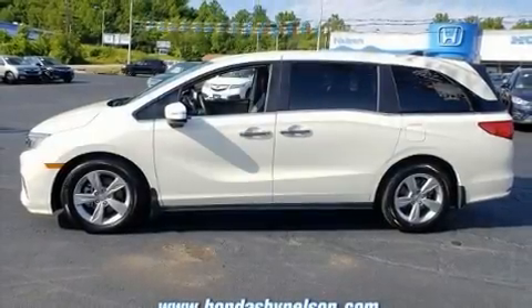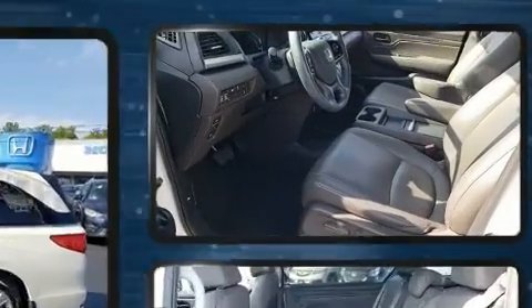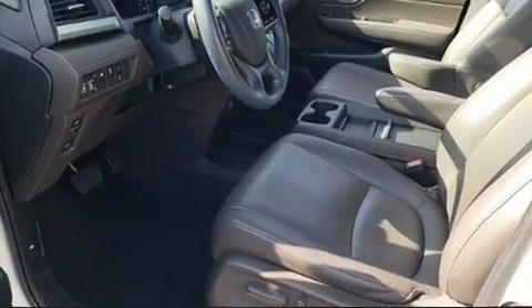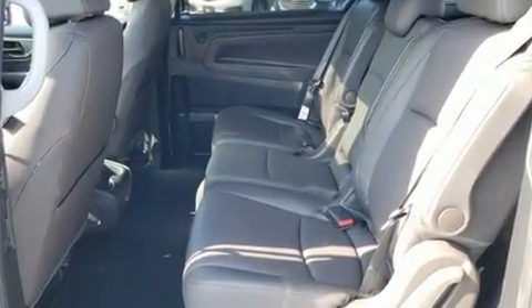The 2019 Honda Odyssey. This eight-passenger van still has fewer than 30,000 miles. It features a front-wheel drive platform, an automatic transmission, and a 3.5-liter six-cylinder engine.